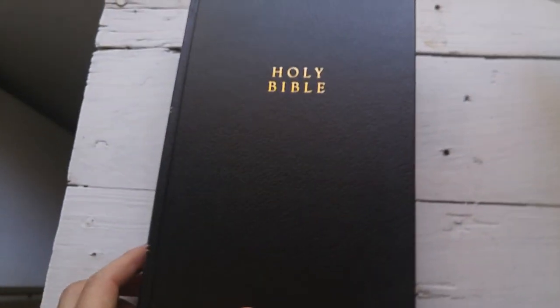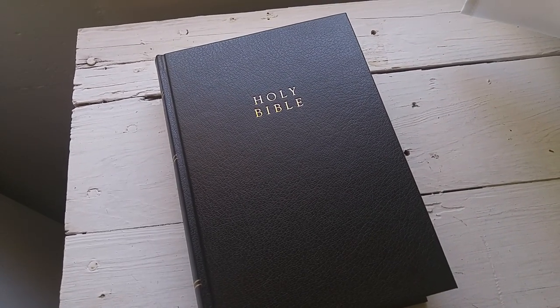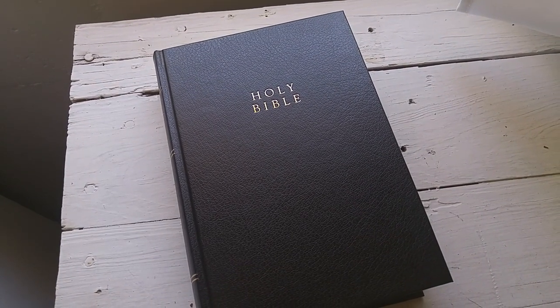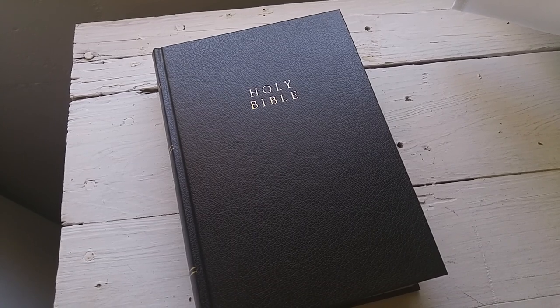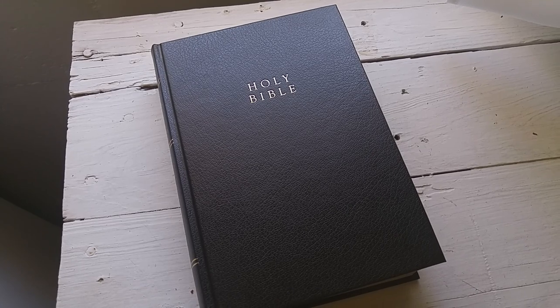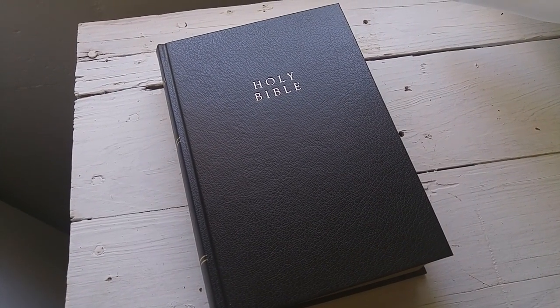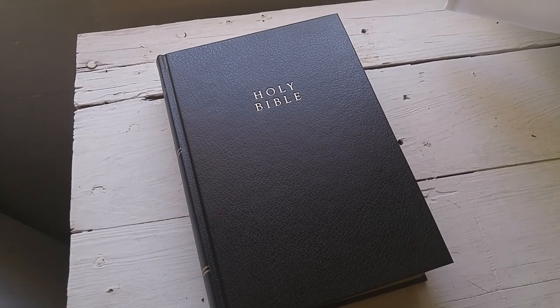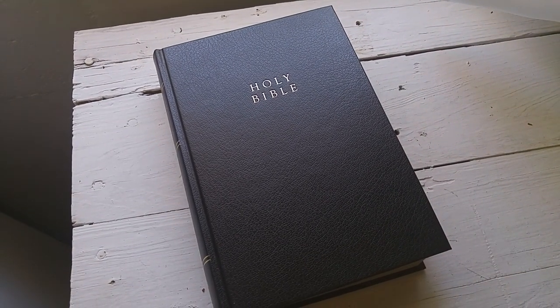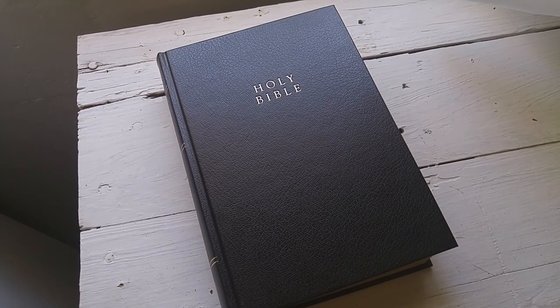Overall, an excellent, excellent study Bible. I'm going to post a link to Amazon in the description of this video, so you can hop over to Amazon and get yourself this very useful and excellent resource for family, personal, or church use. Thanks for checking in. Don't forget, the link to Amazon is in the description. Have a great day. Love you. Bye.